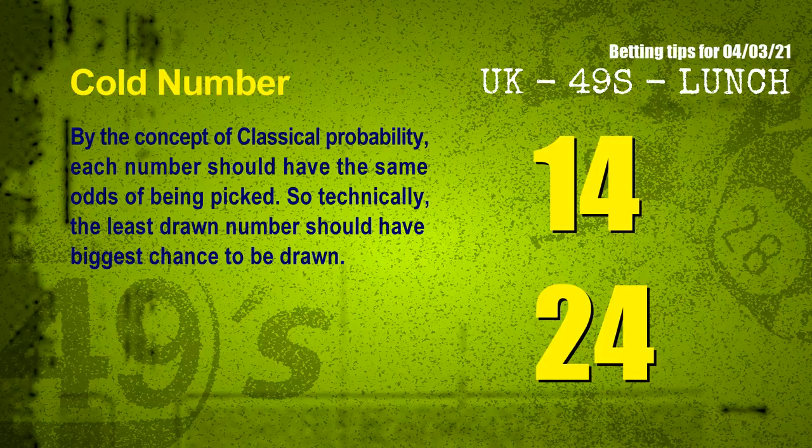In the end of this video, we have two more tips for you: cold numbers and overdue numbers. By the concept of classical probability, each number should have the same odds of being picked, so technically the least drawn number should have the biggest chance to be drawn. We count thousands of results and find out the coldest two numbers for next draw will be 14 and 24.